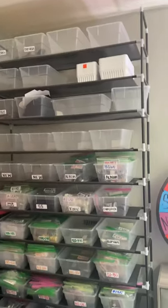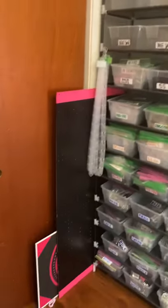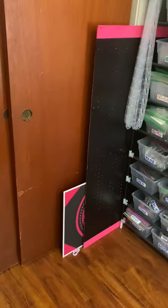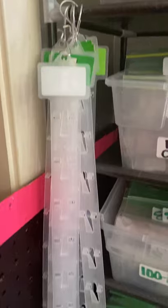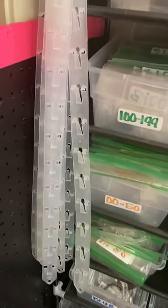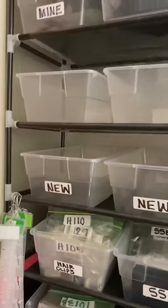Okay, my closet, and then I have this nice shoe shelf here, and I've got all my bins. I have an extra piece of pegboard there and a yard sign there. I got all these little things from the Dollar Tree. I'm going to show you how I use those.